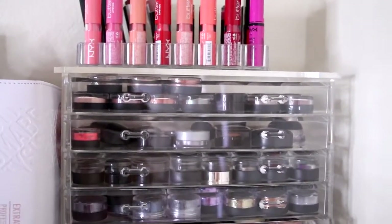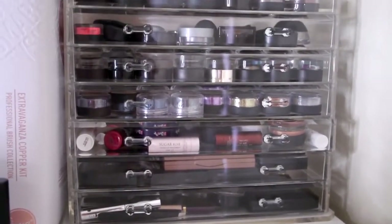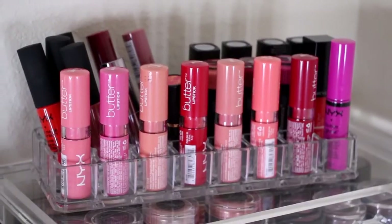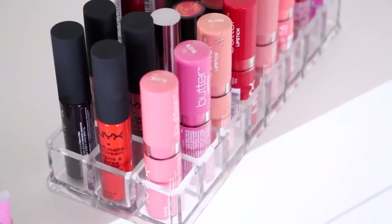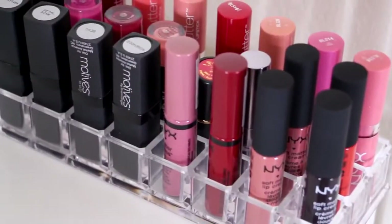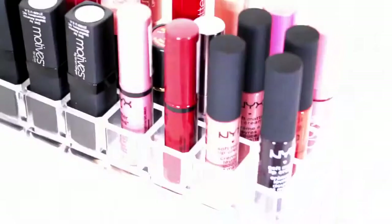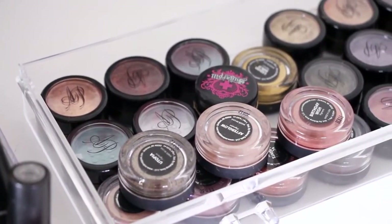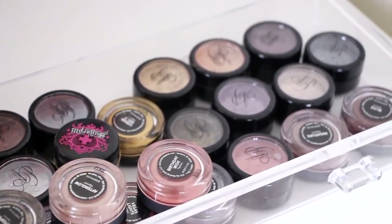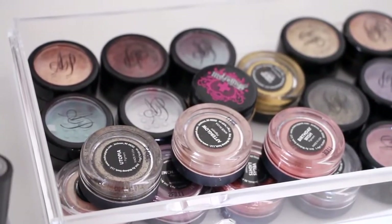I have a seven-drawer acrylic case with a little lipstick holder on top — Adam got this for me as a gift from Amazon. The lipsticks are mostly NYX: butter lipsticks and soft matte lip creams, plus some Motives lipsticks. The first drawer contains pigments: Alexa Persico, Makeup Geek pigments, and some Sugarpill.